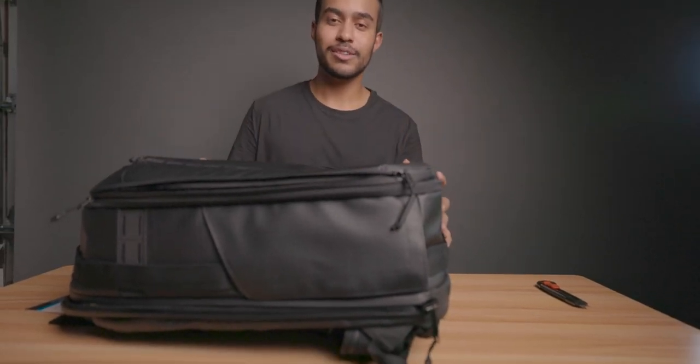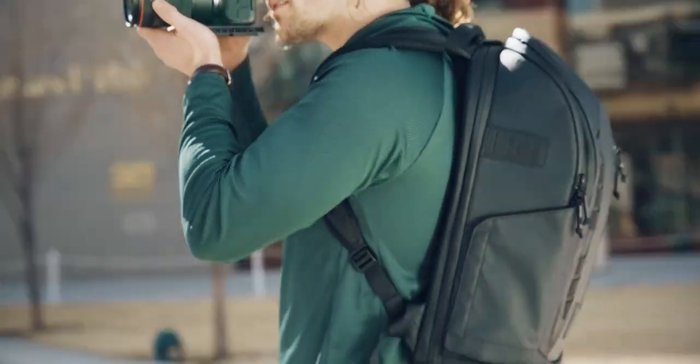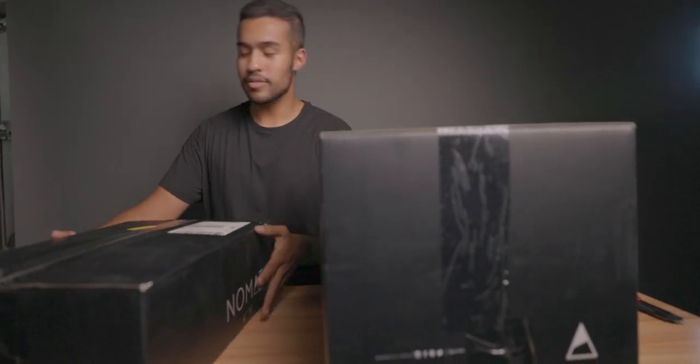Besides the camera bags, we also have the travel pack — this is a backpack that's more of an everyday carry. One thing with the Peter McKinnon bag is that it's not great for everyday travel since it is pretty big and bulky. On their Indiegogo they are releasing a newer Peter McKinnon bag that is more for everyday use, so you guys can go pre-order that. But let's get into these boxes and show you guys this travel pack.